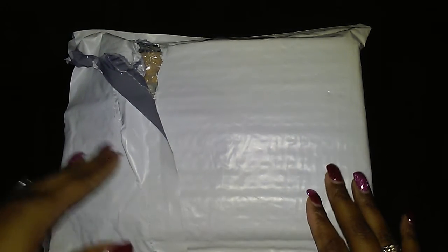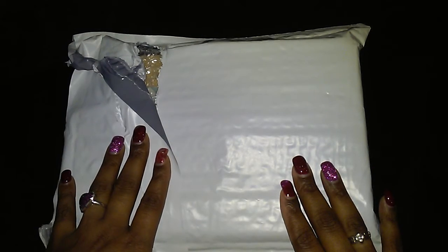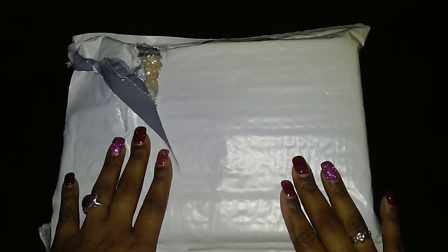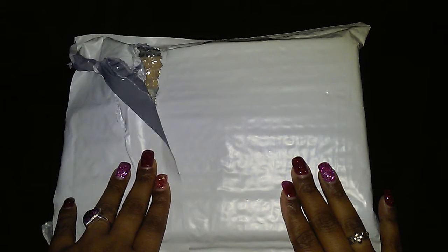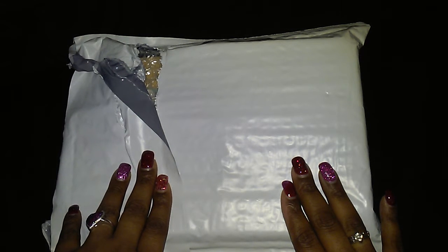Hello everyone! Today I'm doing a new unboxing — this box is called Worldly Box, and it is a jewelry subscription of handmade jewelry from different places all over the world. This box is $14.99 a month. I'll leave all the information down below, but I did have a coupon to save 10% off, which I'll also link down below.